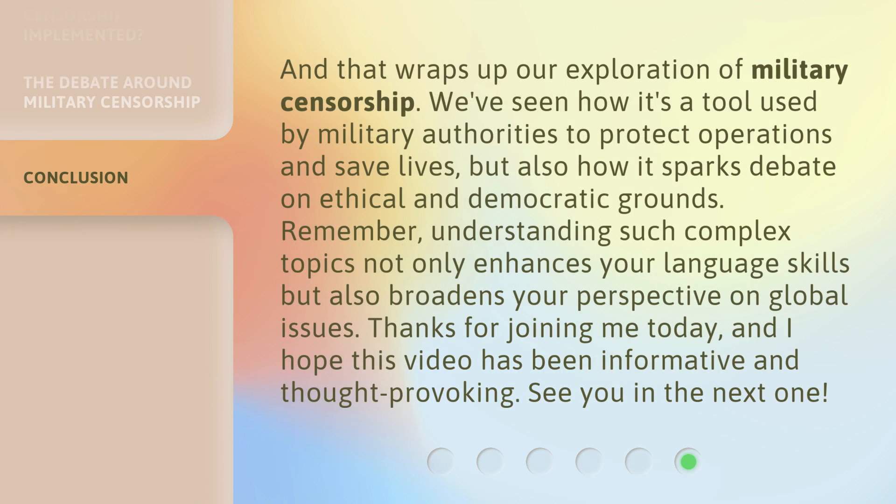And that wraps up our exploration of military censorship. We've seen how it's a tool used by military authorities to protect operations and save lives, but also how it sparks debate on ethical and democratic grounds. Remember, understanding such complex topics not only enhances your language skills, but also broadens your perspective on global issues. Thanks for joining me today, and I hope this video has been informative and thought-provoking. See you in the next one!